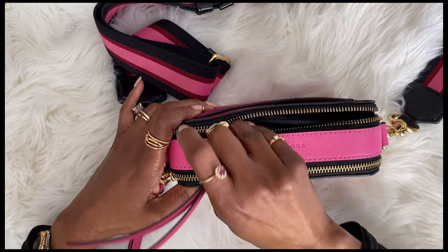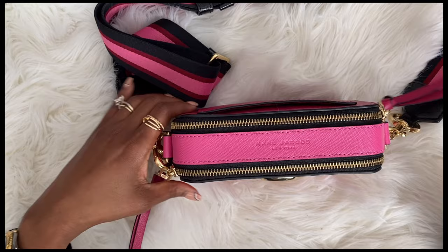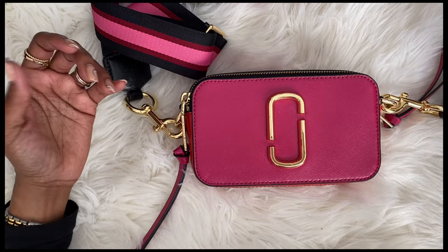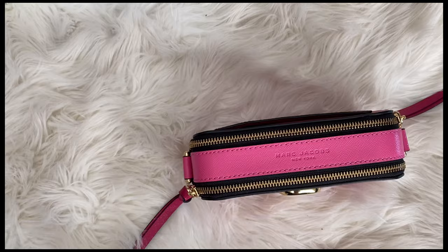You may be saying, 'Yolanda, that's cute and very casual.' I'm definitely a jeans kind of person, but one day I said I want to wear this bag in a different kind of way. The beautiful part of this bag is that the strap comes off.